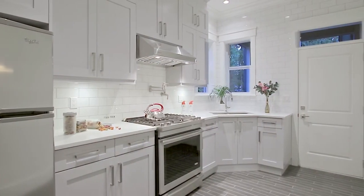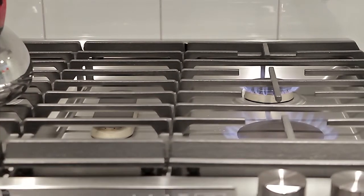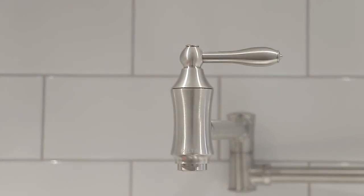A separate spice kitchen provides even more prep space and features a five-burner gas range with pot filler faucet and access out to the back patio.